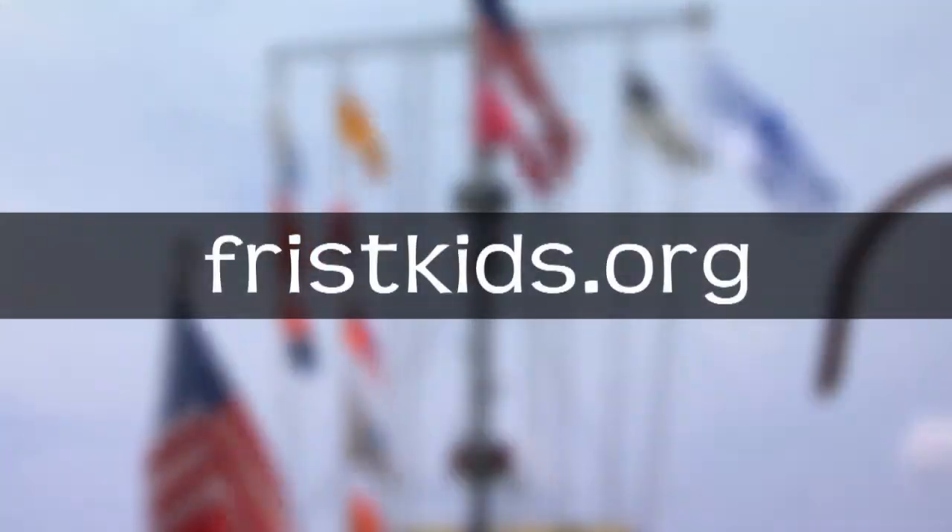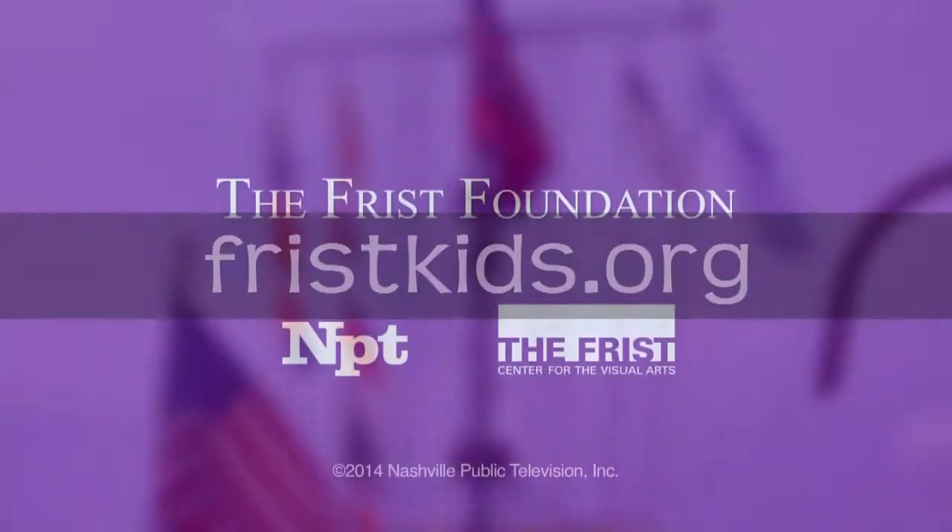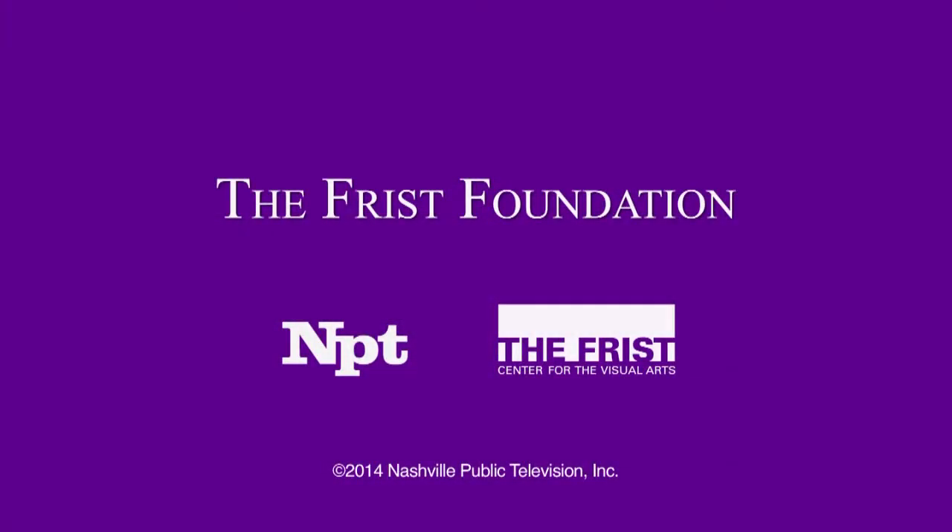To share the art around you, visit us online at fristkids.org. This ArtQuest is made possible by the generous support of the Frist Foundation.